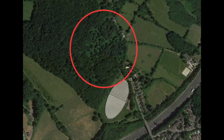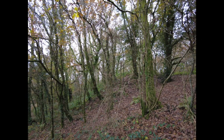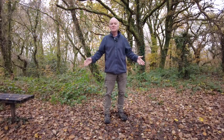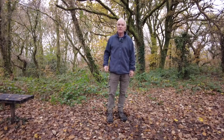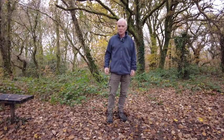A similar site is on the Wenallt hill in the north of the city. It's quite small and heavily wooded now, but the Silures living here in pre-Roman times would have had a panoramic view of the land below. This site is sometimes referred to as an Iron Age enclosure, but it's also a hillfort. You can still see the defensive earthworks. Today it's very beautiful woodland, a perfect place for a country walk.